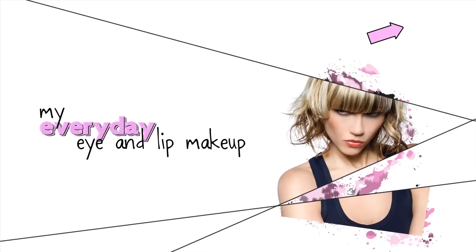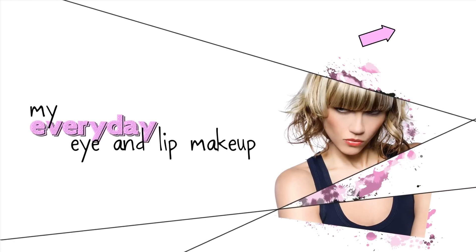Please click subscribe in the top right corner. It won't interrupt this video and it'll give you actual magical powers.